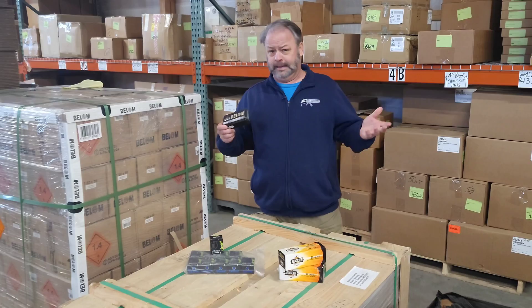We also have lots of other ammo — some .308 will be coming in in the future, and we have 9mm and other calibers in stock now. If you want to check it out at reasonable prices, stop by AtlanticFirearms.com. Thanks for stopping by.